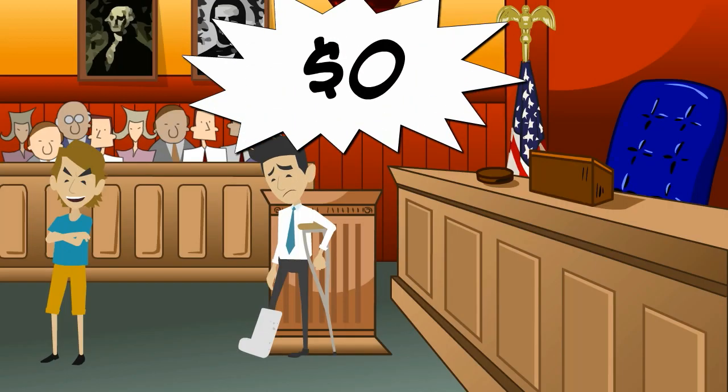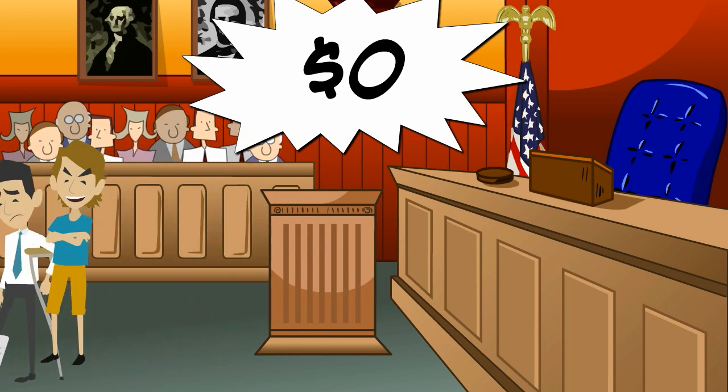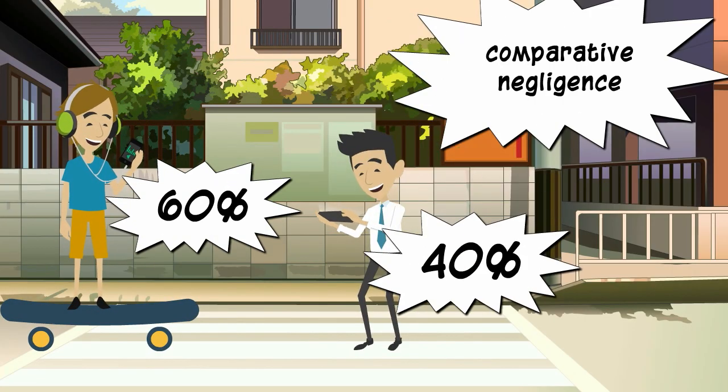The traditional rule of contributory negligence would be that Perry gets nothing. But contributory negligence is no longer the law in most states. Most states apply comparative negligence, where we compare the defendant's degree of fault against the plaintiff's degree of fault.